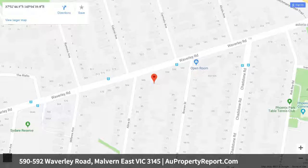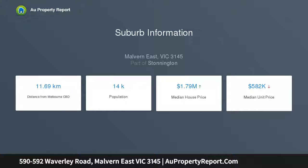Well located in a sought-after setting surrounded by parkland including Gardeners Creek and urban forest, it is within walking distance to Chadstone Shopping Centre, East Malvern Station, buses to Box Hill, Malvern Valley Primary and Glen Waverley.